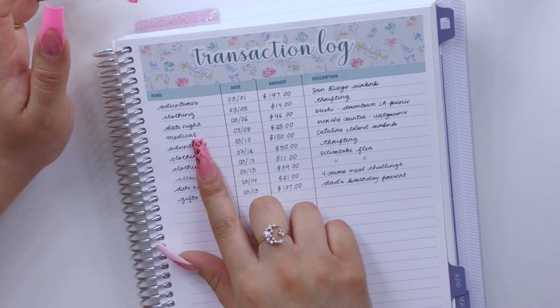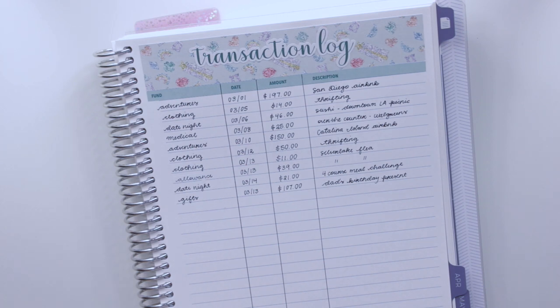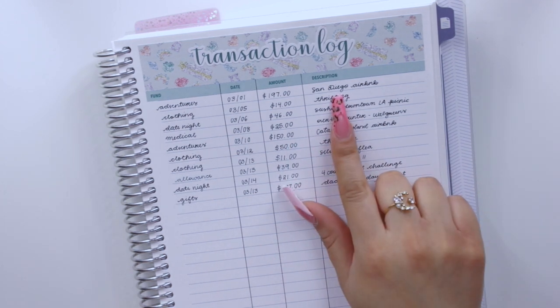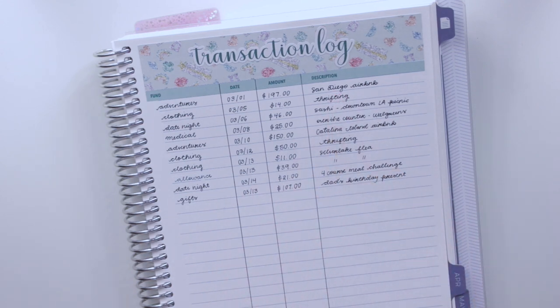Let's move on to my sinking funds transaction log — I had seven transactions. The first was for medical: I paid Paul $25 for over-the-counter pills he picked up for me on Sunday, from my medical sinking fund. Then from my adventure sinking fund on the 10th, I paid $150 for a Catalina Island trip with friends Claudia, Natalie, Paul, and a friend's boyfriend to celebrate Claudia's birthday — very excited about that.